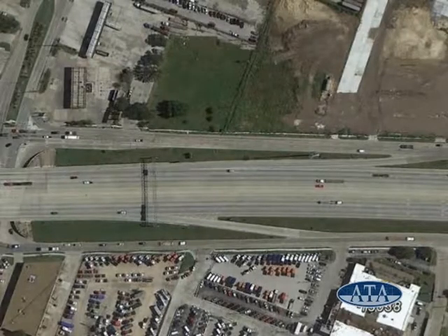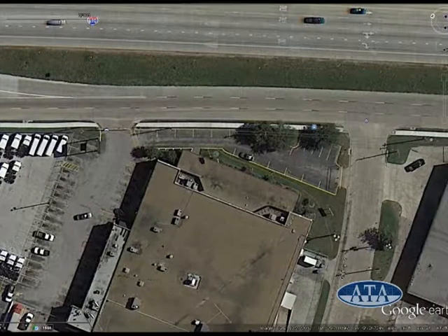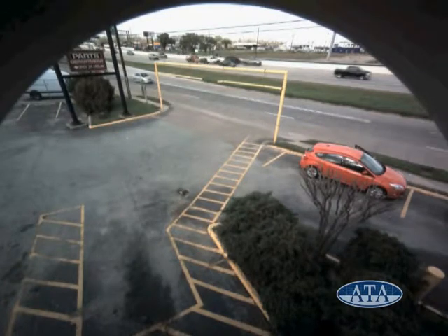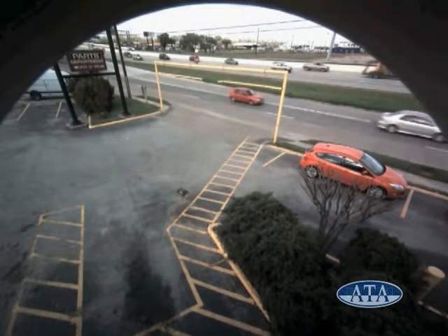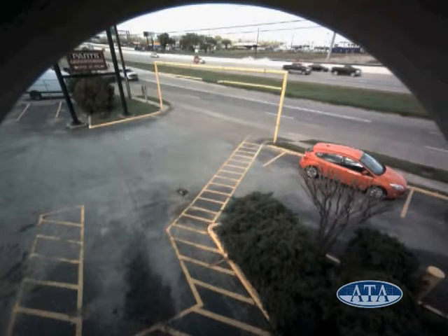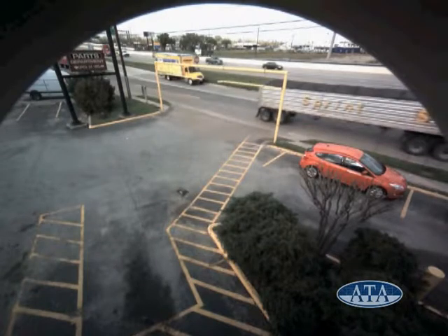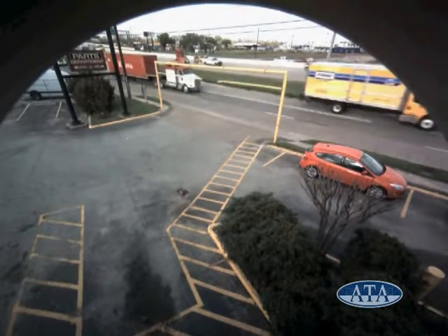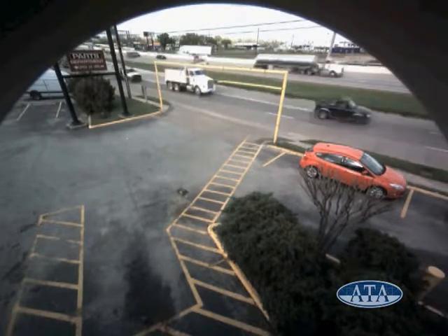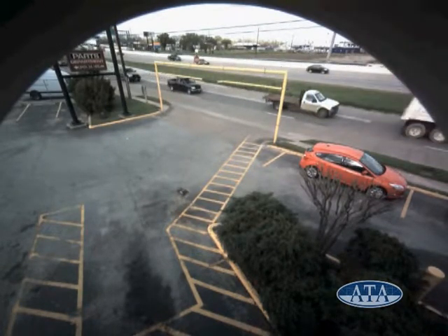This case involves a collision between a turning 18-wheeler and a speeding motorcycle on the 610 loop in North Houston. Two surveillance cameras captured the action of the two vehicles. The first surveillance camera shows a truck going by on the feeder road amid other traffic. Shortly afterwards, the motorcycle goes by at a high rate of speed. The motorcycle was traveling at speeds in excess of 70 mph in a 35 mph zone.